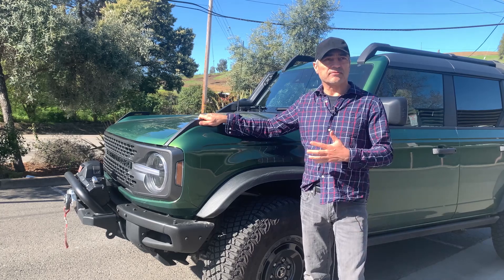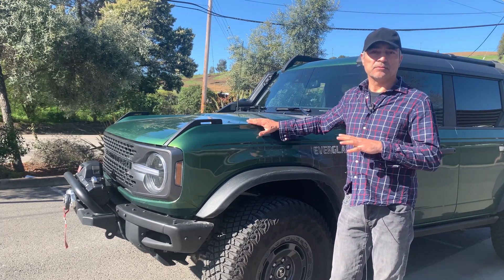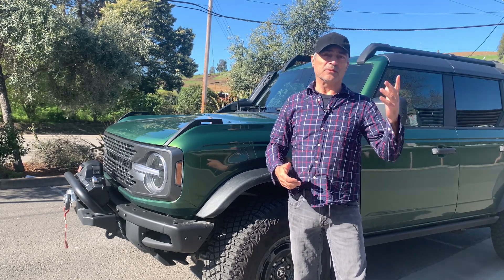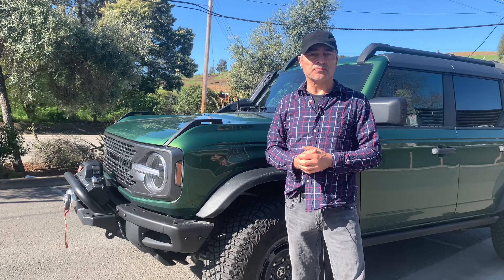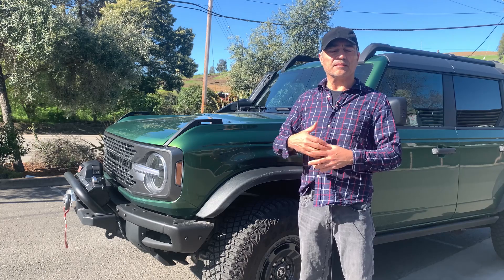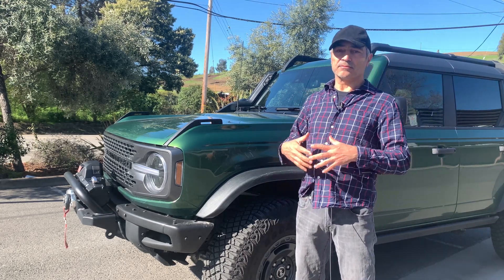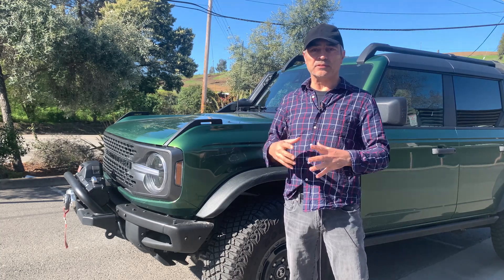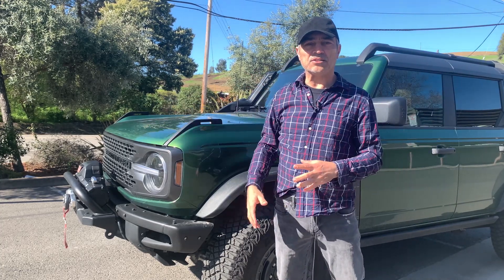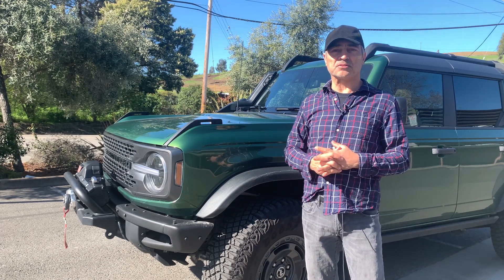Today I'm here with the Bronco Everglades. This is the most capable Bronco you can buy. You might think, what about the Raptor? Well, the Raptor, which we reviewed before on this channel, is made more for off-road speed and things like running Baja. This is made for going into the deep woods and deep trenches. It has a snorkel, it has a winch, it has huge knobby tires. It's made for some serious stuff.